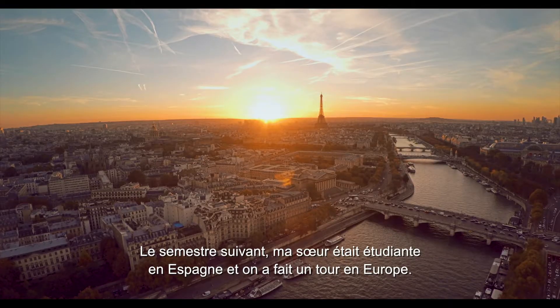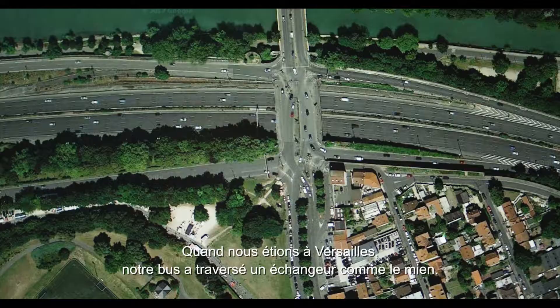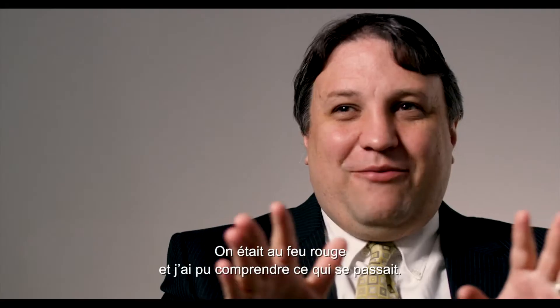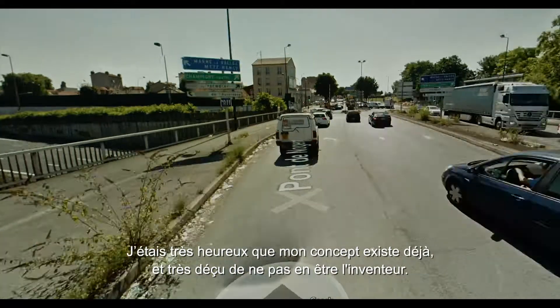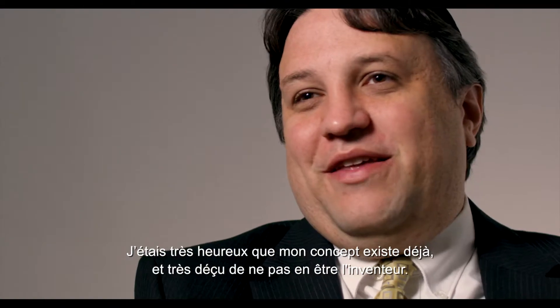The next semester, my sister was studying in Spain and we did a tour around Europe. When we were in Versailles, our tour bus went through my concept. I was in shock — my sister didn't know what was wrong. We got a red light, fortunately, to see what was going on. I was very happy that my concept was actually being used, but I was also very sad that I was not the original inventor of the idea.